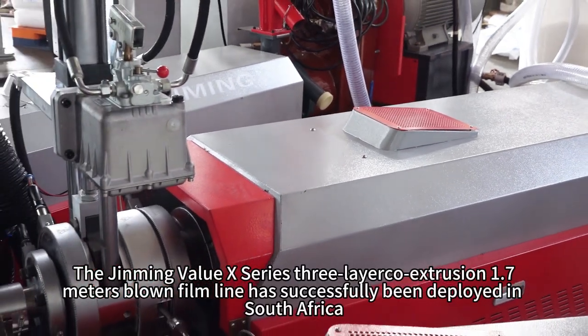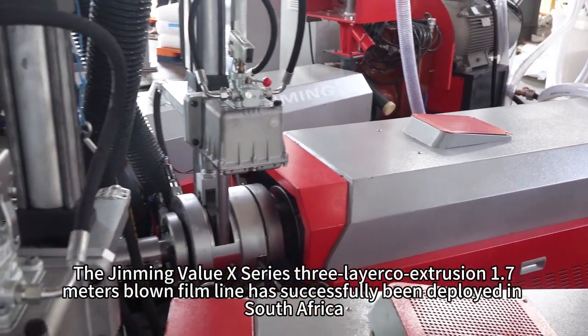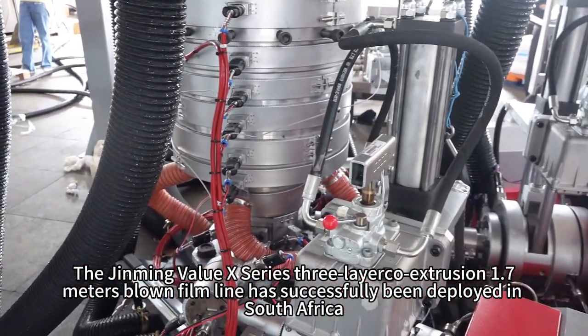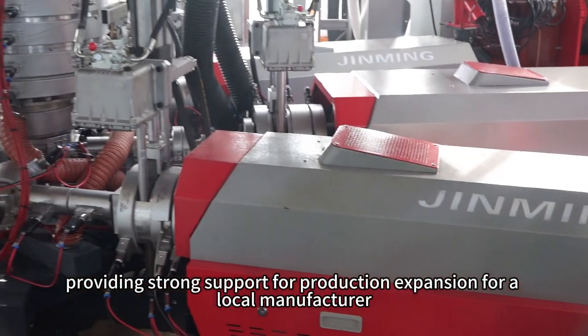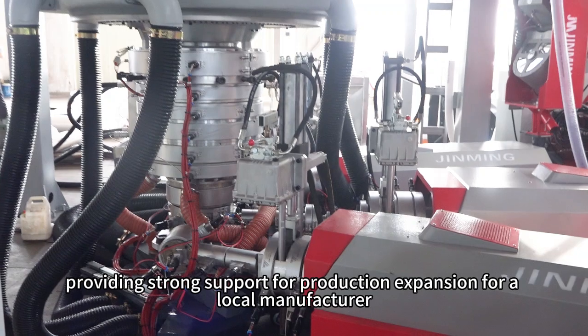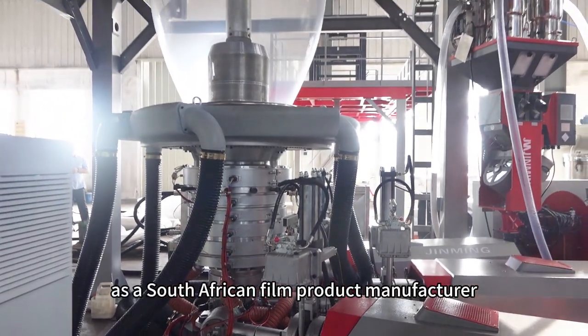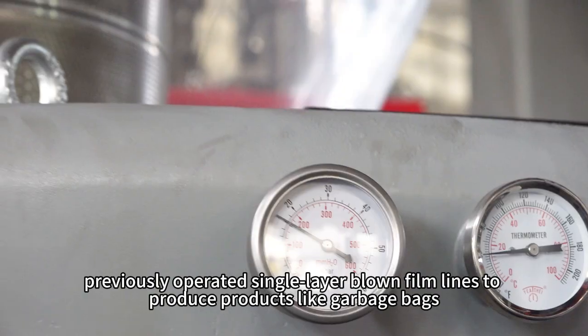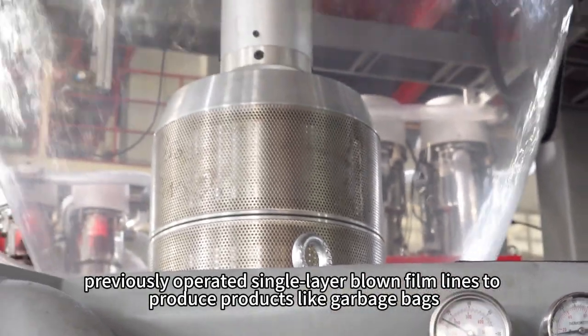The Gming Value X-Series 3-layer ERCO extrusion 1.7-meter blown film line has successfully been deployed in South Africa, providing strong support for production expansion for a local manufacturer. The customer, as a South African film product manufacturer, previously operated single-layer blown film lines to produce products like garbage bags.